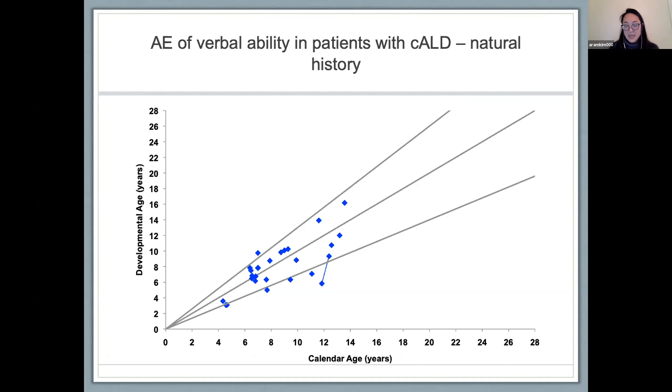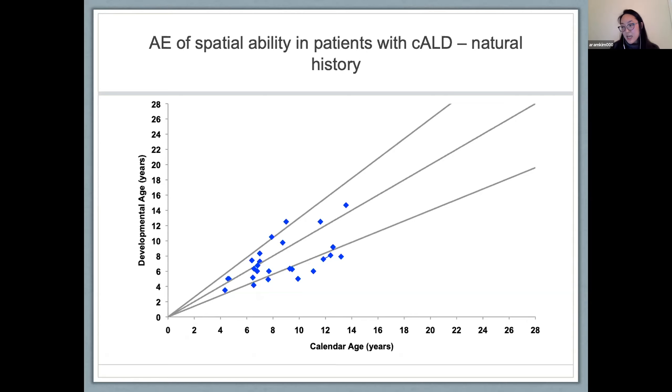When comparing verbal ability to spatial ability, there are a larger number of patients who tended to score better on verbal ability compared to spatial ability. A cohort of patients between ages 6 to 12 years lie below the second outer line on the graph, outside the realm of typical development, scoring lower on spatial ability. This is not entirely surprising, since it's been shown that even patients transplanted with a relatively low LESS score can develop deficits in fine motor and visual motor integration — skills tested in the spatial ability domain of the DAS.